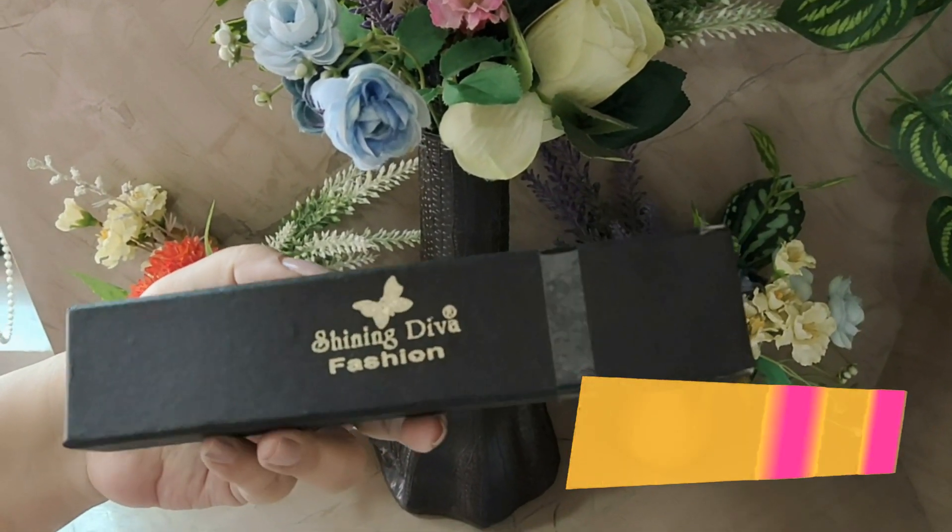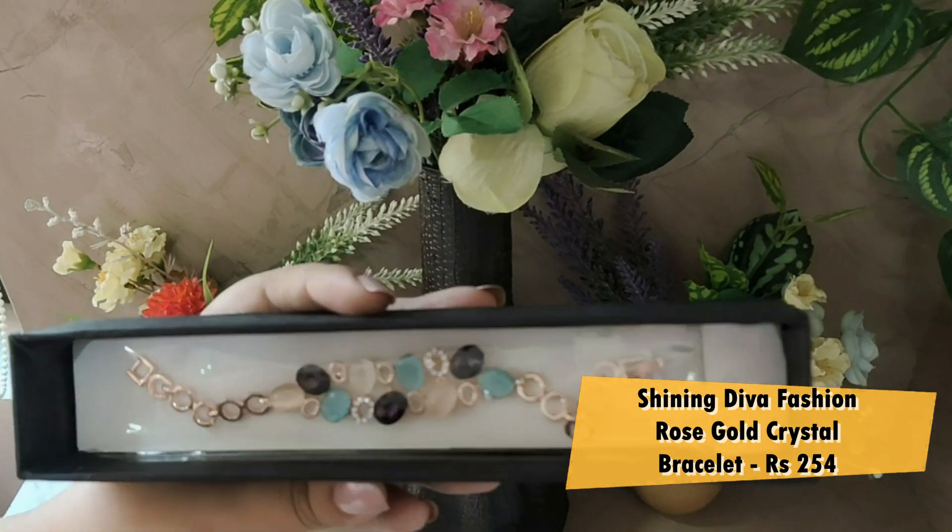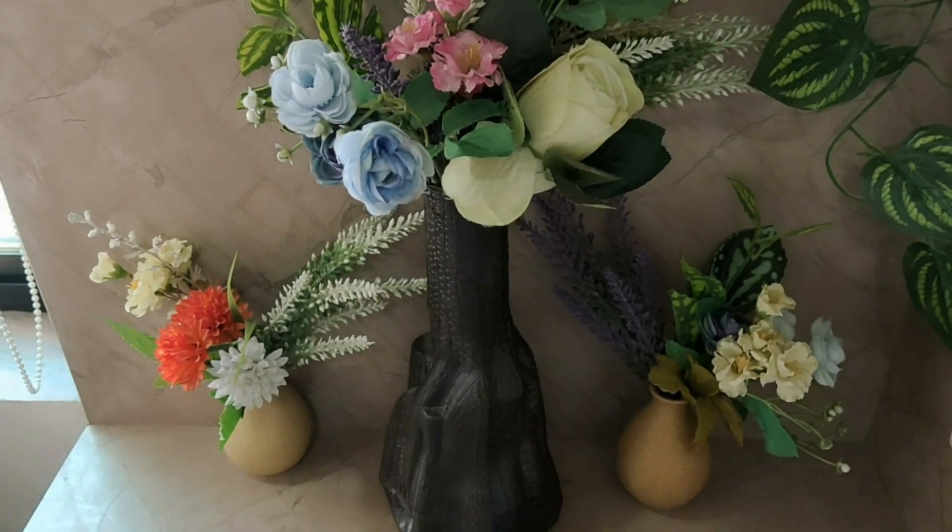This is the last piece I have taken from Shining Diva, and I am so impressed with this one as well. Its name is the Latest Stylish Rose Gold Australian Crystal Bracelet. The packaging was so good — also bubble wrapped. Shining Diva bracelets are very amazing with great variety, but this one just took my heart away. This bracelet is very beautiful — you can pair it with each dress, wear it to weddings and festivals. It is a very delicate and beautiful piece and, according to the price, very good quality and very sturdy. It looks so beautiful and delicate on the hands, is very light-weighted, and everyone is definitely going to ask you where you got it from.